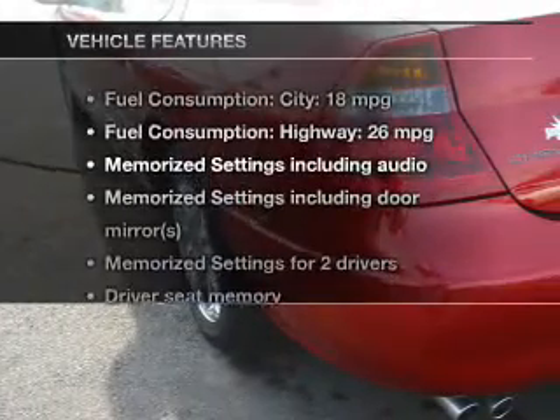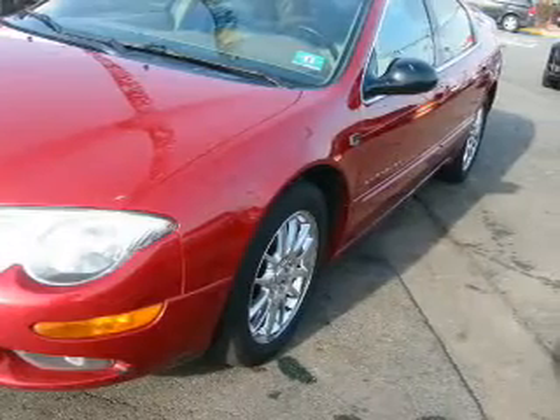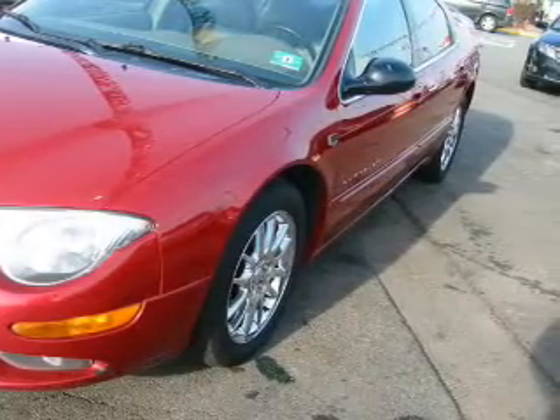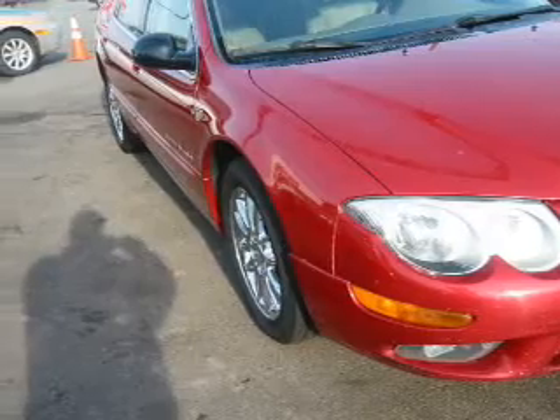Anti-lock brakes help to bring your vehicle to a safe stop, and memory settings are one of the many features. With these notable features, you won't want to miss out on the opportunity to own this amazing ride. Leather seats, power door locks, power windows, cruise control, power mirrors, power steering, and adjustable tilt steering wheel.